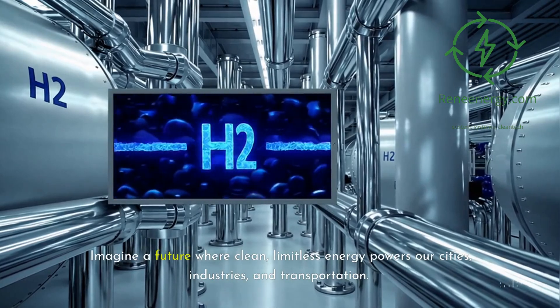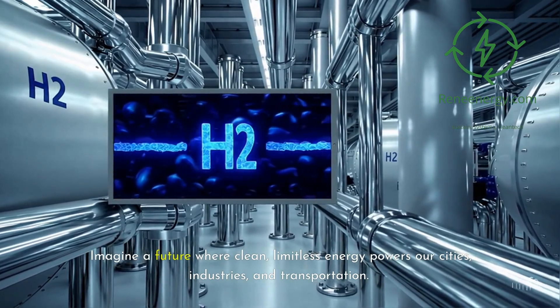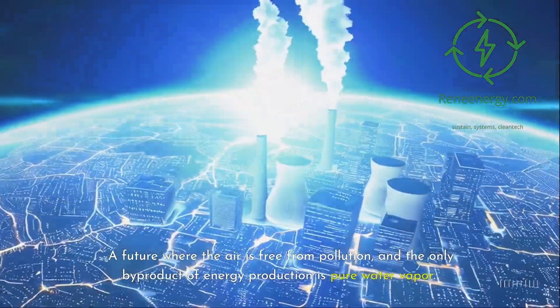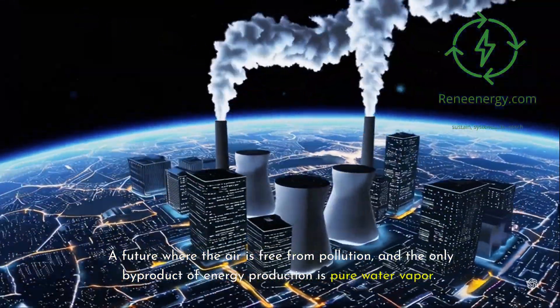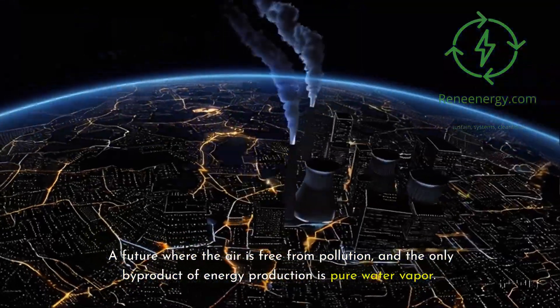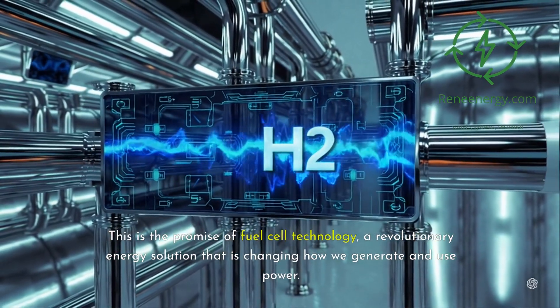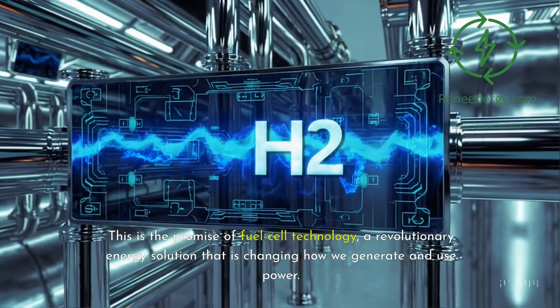Imagine a future where clean, limitless energy powers our cities, industries, and transportation — a future where the air is free from pollution and the only byproduct of energy production is pure water vapor. This is the promise of fuel cell technology, a revolutionary energy solution that is changing how we generate and use power.